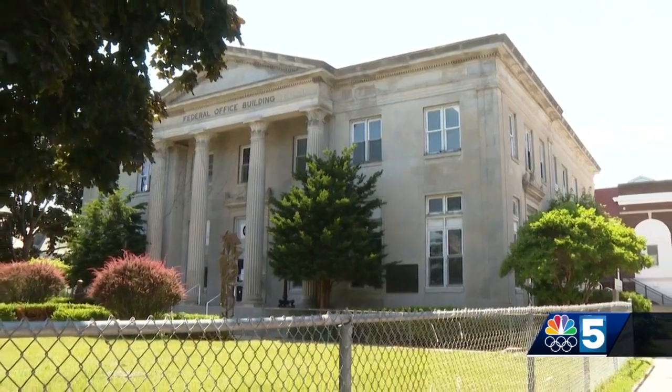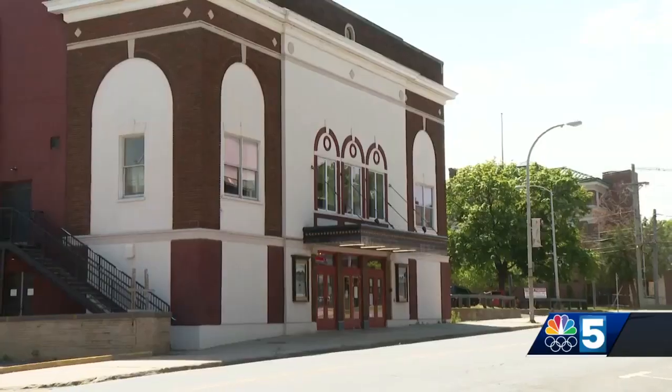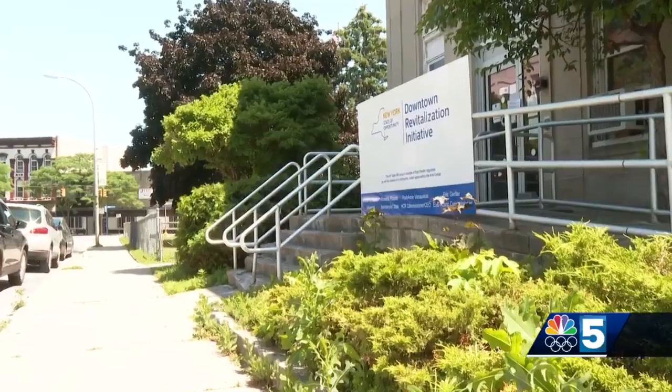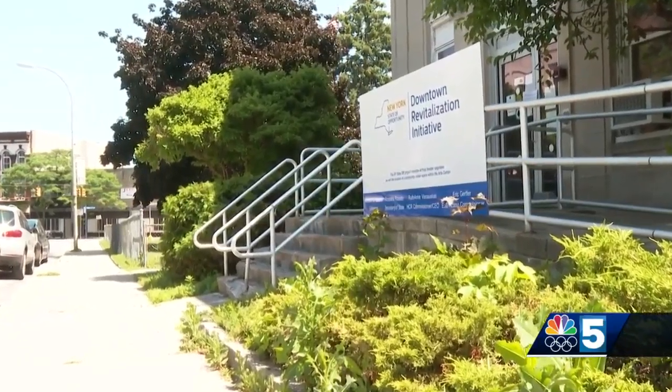The Strand Center in Plattsburgh is undergoing a major transformation this year. NBC5's Elena Barilla has more on what's being done as work finishes up. Since January, the Strand Center for the Arts has undergone more than $750,000 worth of projects, all part of the state's downtown revitalization initiative.